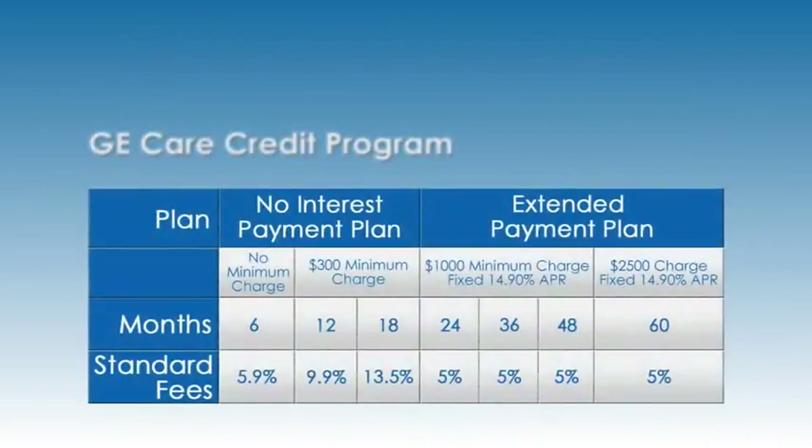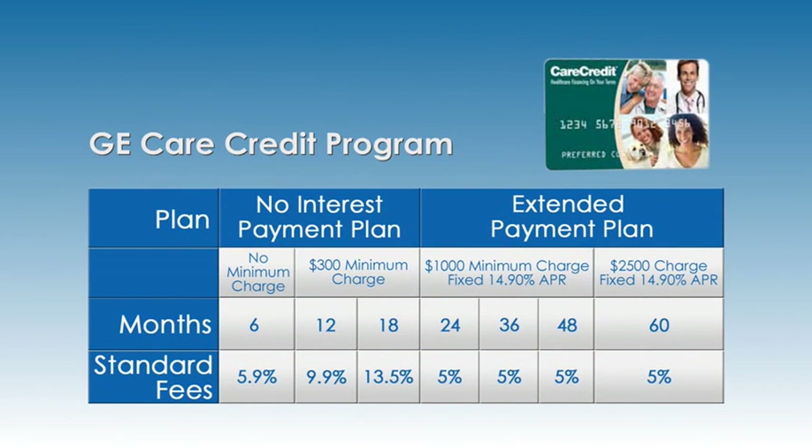Hydrocision further supports you and your patients with insurance assistance. Like many newer procedures, hydrodiscectomy coverage varies widely by payer. To supplement non-coverage policies, Hydrocision has partnered with a major third-party medical procedure patient finance company that can provide interest-free procedure financing for qualifying patients.